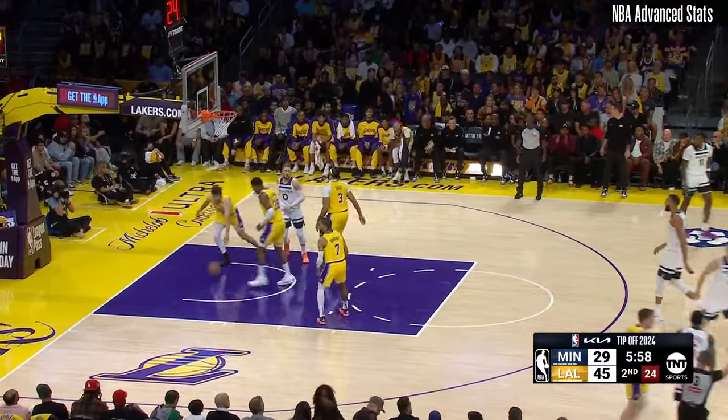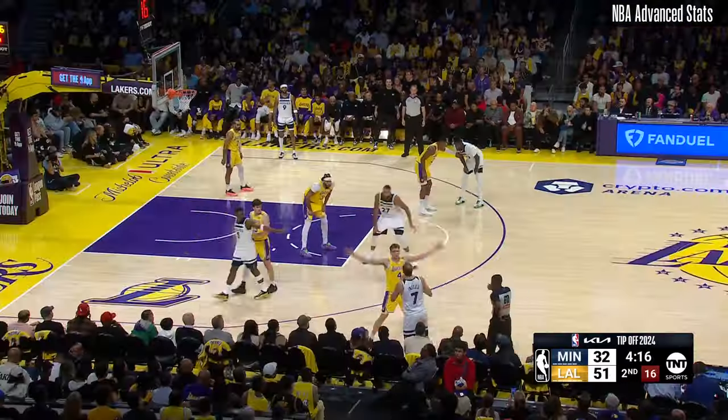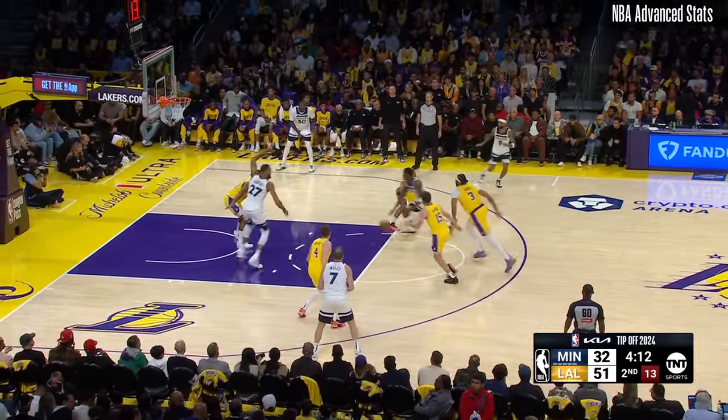Edwards nails it for three. Well, that's a good option to go to when you're struggling, I'll tell you that. It's 29-9, Minnesota, since the end of the first.